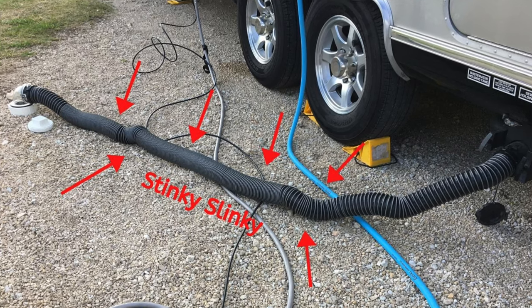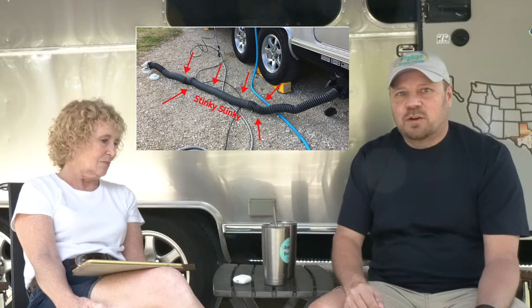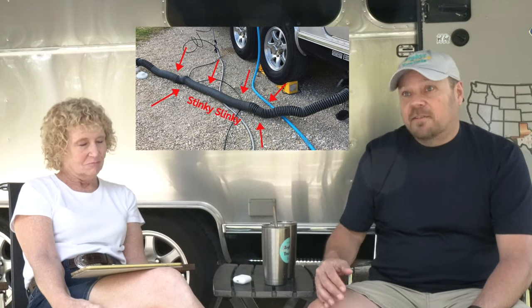The next term we're going to review is a stinky slinky — that's a kind of odd term, but it's the term used for your sewer hose. You've seen the RV sewer hoses; they kind of look like a slinky and obviously they're stinky.